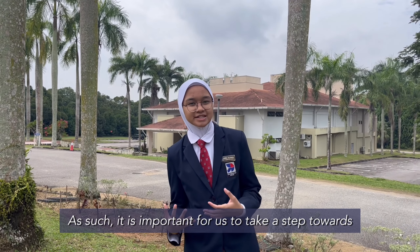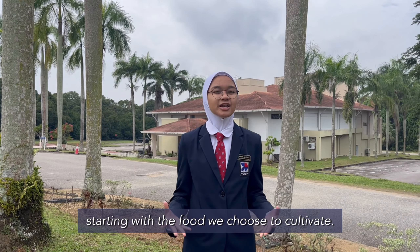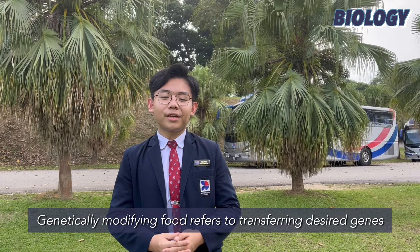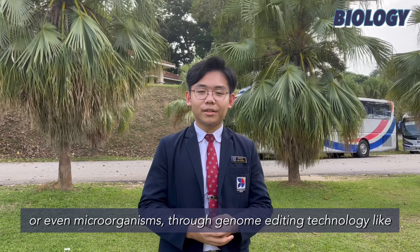It's important for us to take a step towards ensuring food security for all by increasing the quantity and quality of the food produced, starting with the food we choose to cultivate. If a genetically modified spider can turn Peter Parker into Spider-Man, why not do the same for food? Genetically modifying food refers to transferring desired genes from one organism to another — whether plants, animals, or even microorganisms — through genome editing technology like CRISPR.